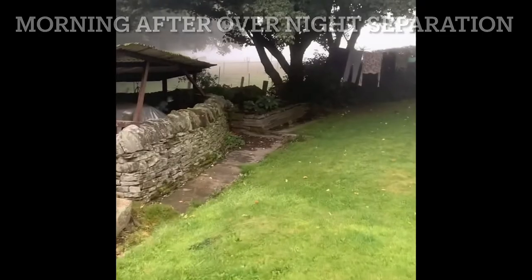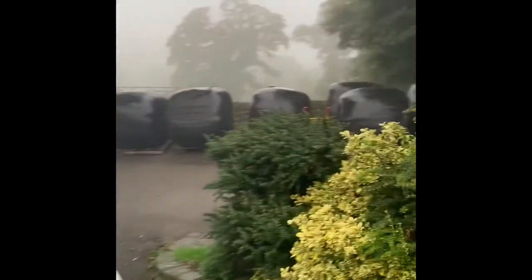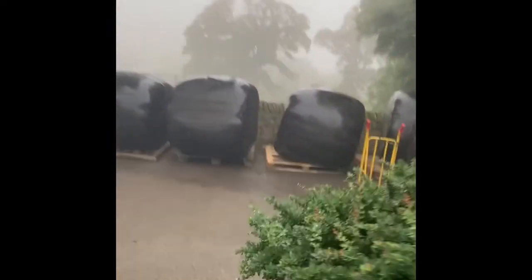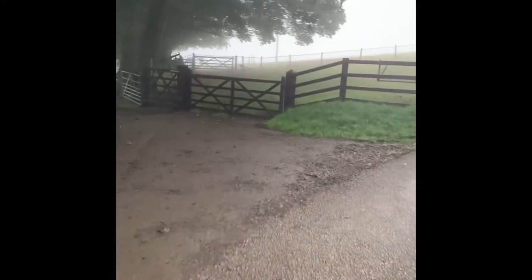Good morning — it is the morning after the night before, as they say. That means it's the first night that Rosie has been away from her foal, who spent the night in the field.